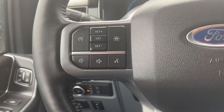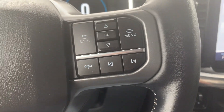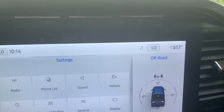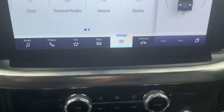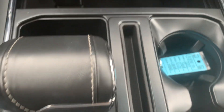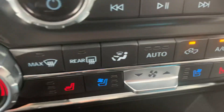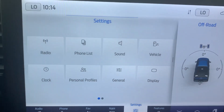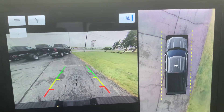We've got cruise control, menu controls, four wheel drive options, and a center stack. This one also has heated and cooled front seats and a surround camera.